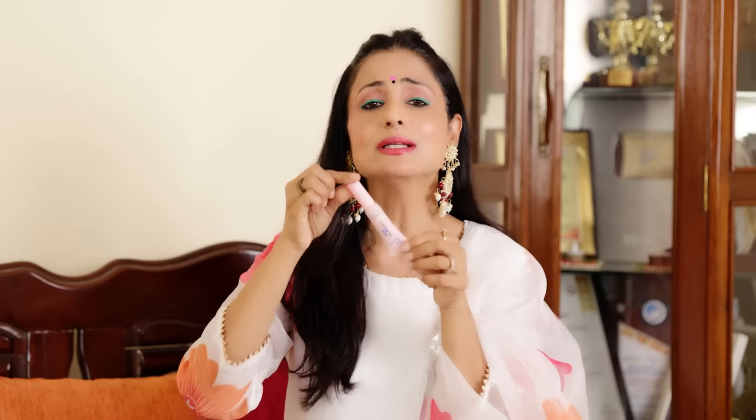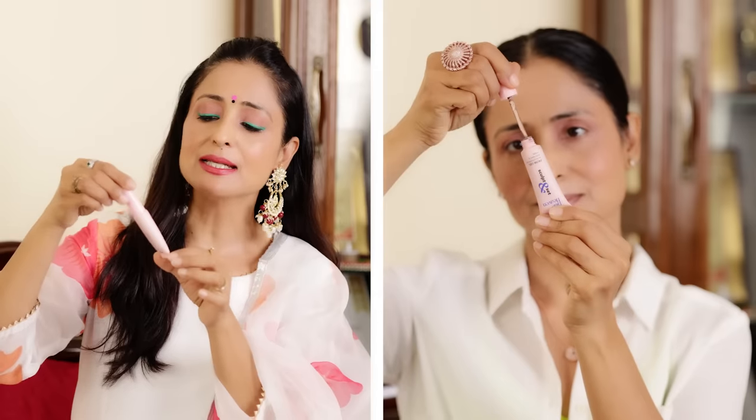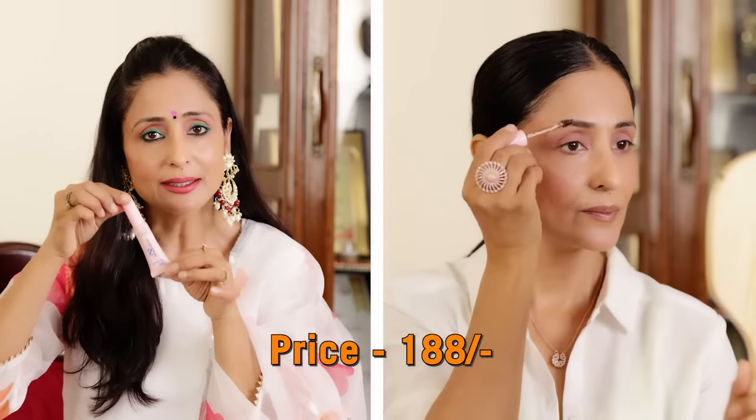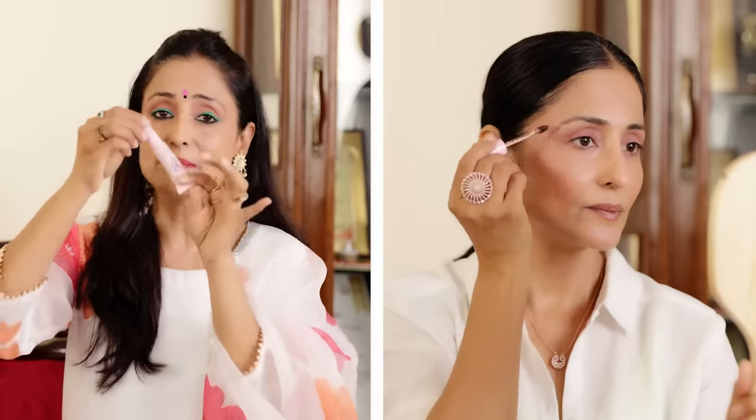This is a very useful product for your eyebrows with very easy application — Blue Heaven Sculpt and Set Brow Gel, for just Rs. 188. If not this, you can use a pencil, but I highly recommend the gel.